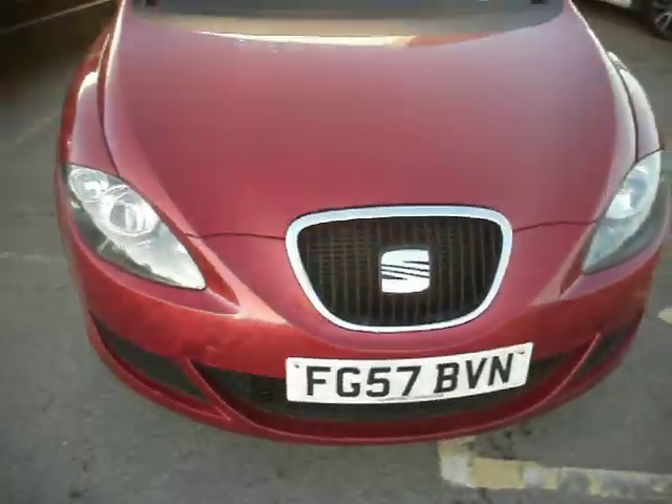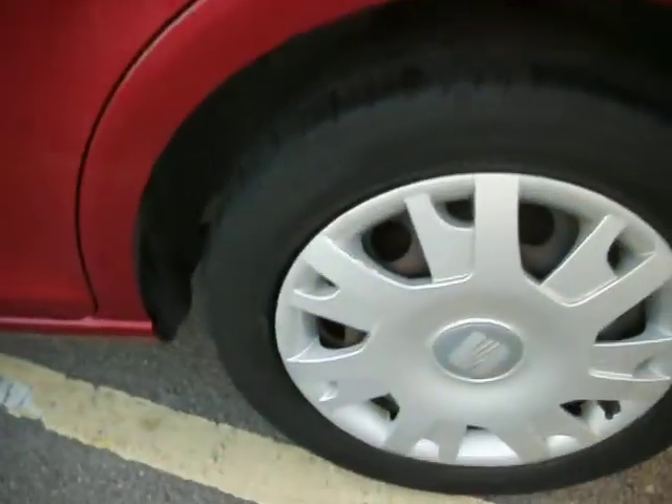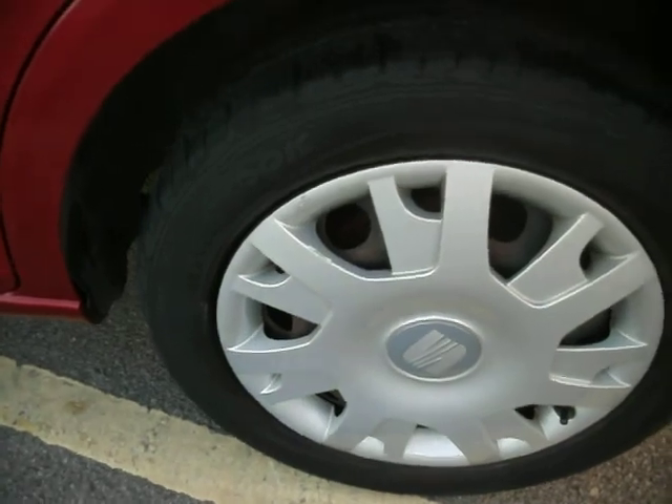It does need the front bumper painting, to be fair, and also the back bumper needs painting as I'll run through during the walk around. Starting on the rear quarter panel, which bar a light mark that comes off is all very good. The rear tyre is on around 4mm.